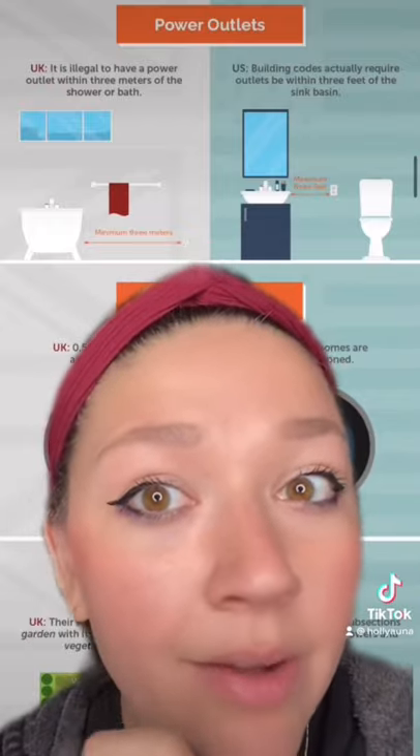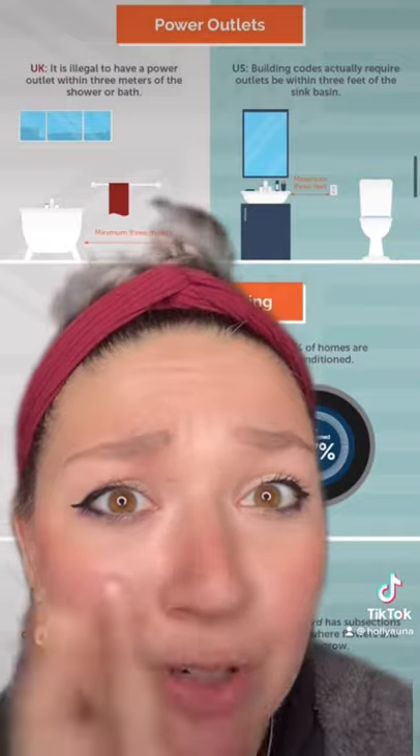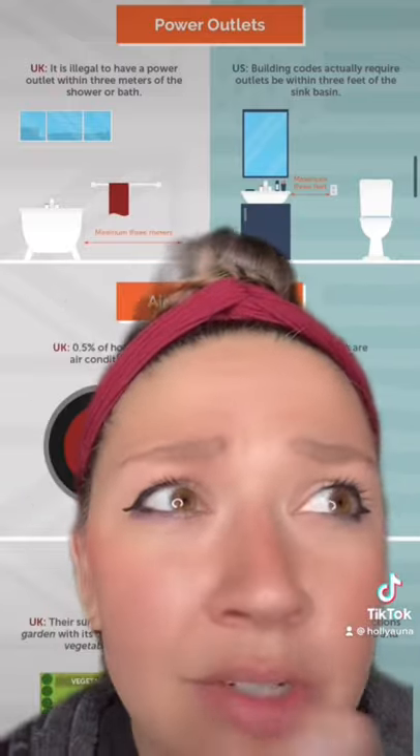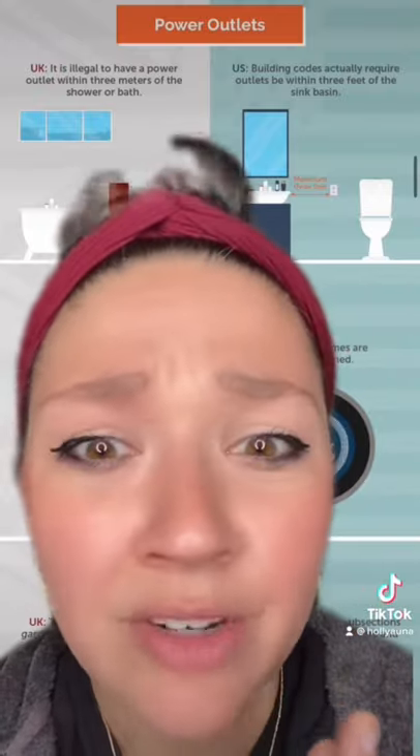In the U.K., it is illegal to have a power outlet within three meters of the shower or bath, but in the U.S., most building codes actually require it to be within three feet. Is this why y'all in the U.K. don't usually have outlets in your bathrooms? Where do you blow dry your hair or straighten it or whatever you do? The bedroom?